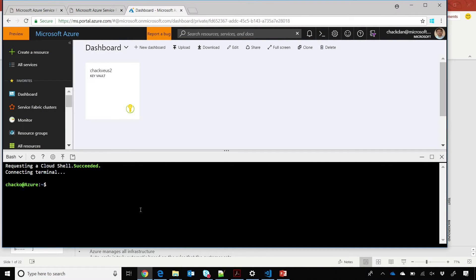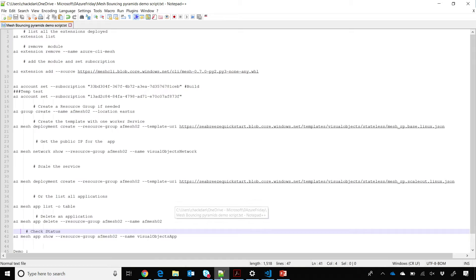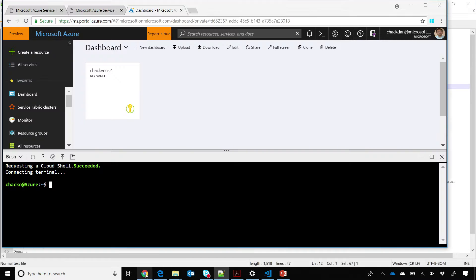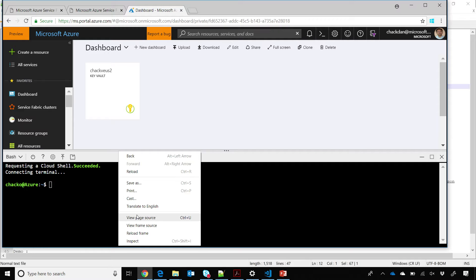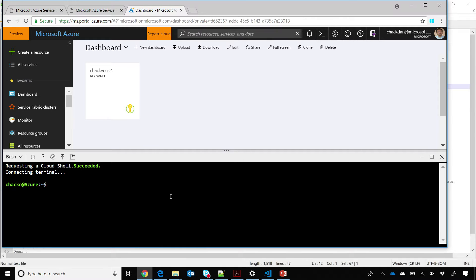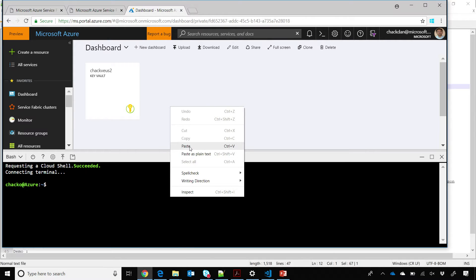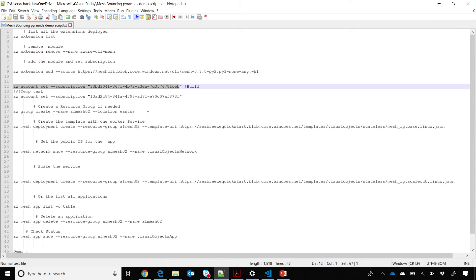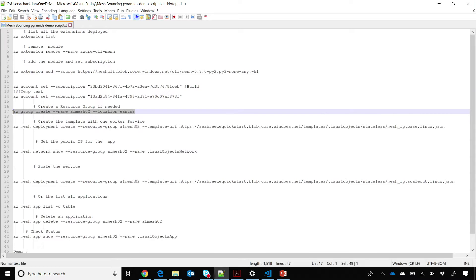How about using the Cloud Shell for a change? Instead of using the CLI on the box, I'll use the Cloud Shell. I have my scripts here — I've set the subscription, and then I will create a resource group using the AZ CLI that is already logged in and set up. When you log into shell.azure.com or go to the Azure portal and look at the shell, it's pre-logged in for you. He set the subscription and didn't have to install anything — he's already got AZ set up. He's made a resource group called Mesh2.